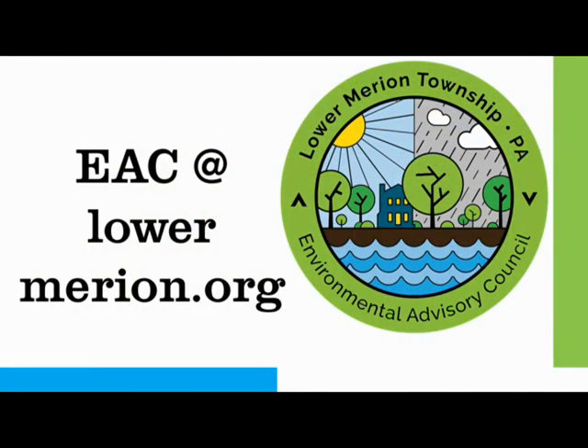That does it for the fall edition of the Environmental Update. Thank you for joining us — I hope you enjoyed today's program. If you have any suggested topics for future episodes or have a question on an environmental issue, please email us at the address below. Thank you, and see you again in the winter.